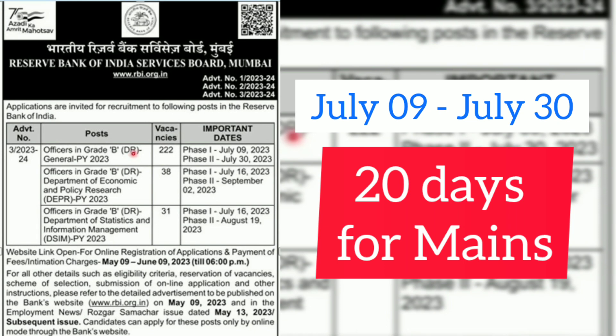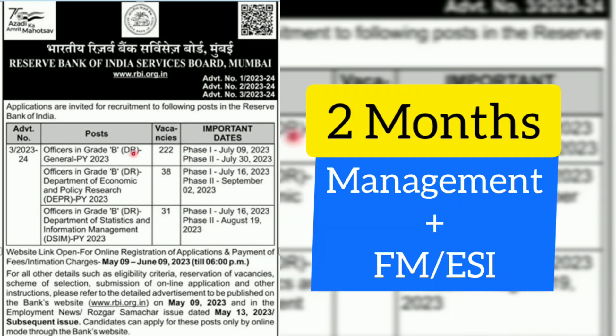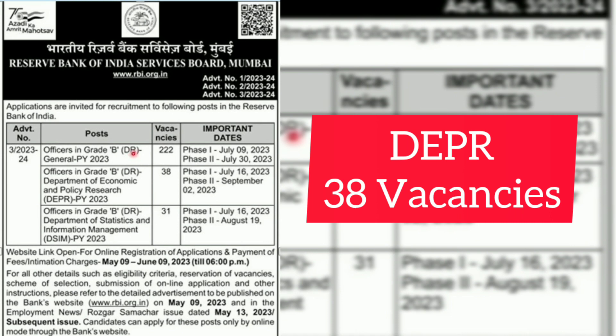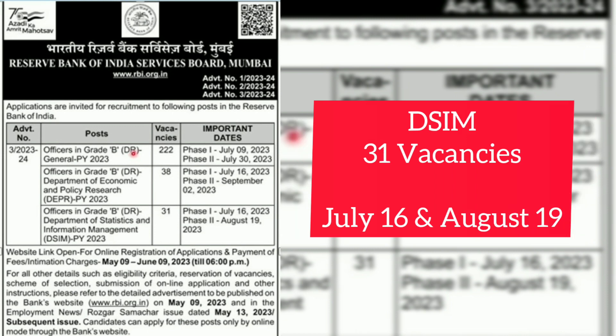We need to use these two months to the maximum. We need to prepare for Phase 2 as well — we have two months and need to cover at least Management and one of the subjects from Finance and Management or ESI. We also need to read regular articles for English. For the Department of Economic and Policy Research, there is a vacancy of 38, and the examination is scheduled on July 16th and September 2nd.